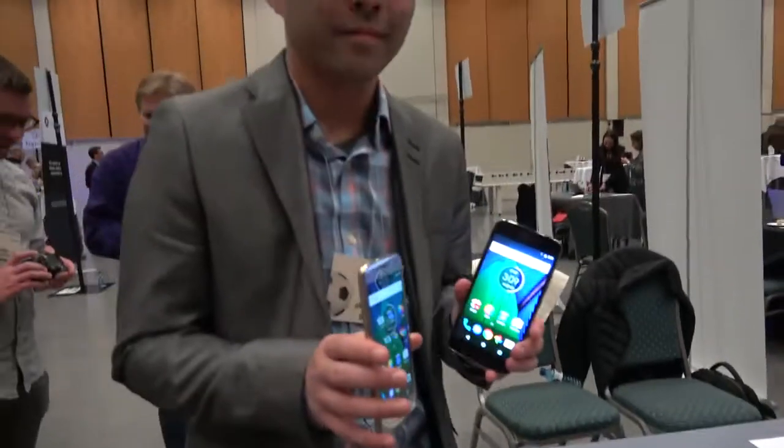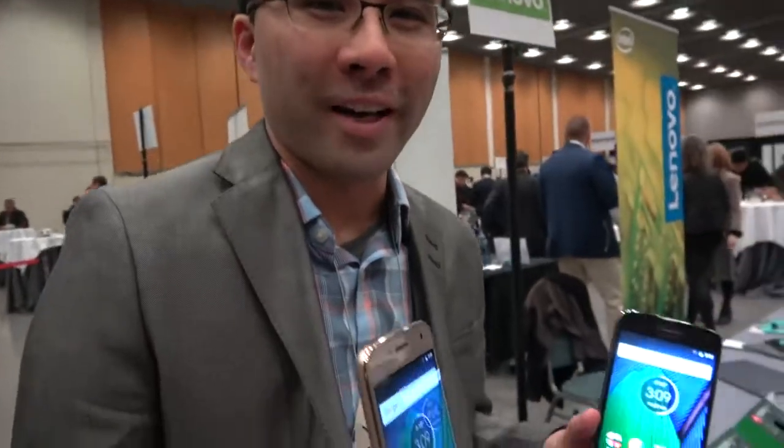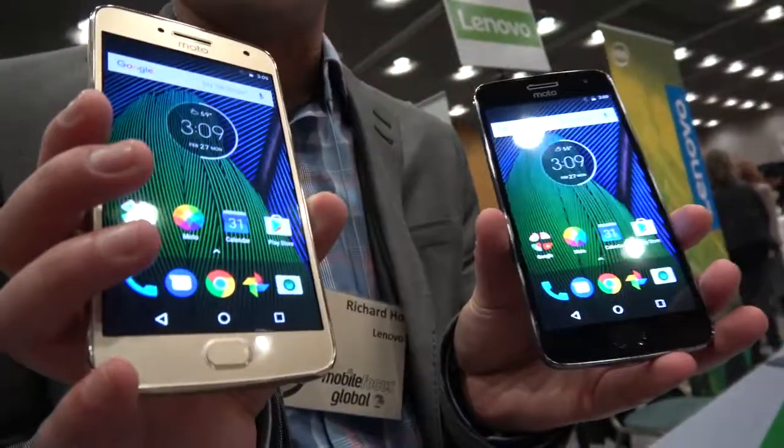Here's the Moto G5 Plus. I'm Richard, I'm with Motorola, and here I'm presenting the new Moto G5 Plus.